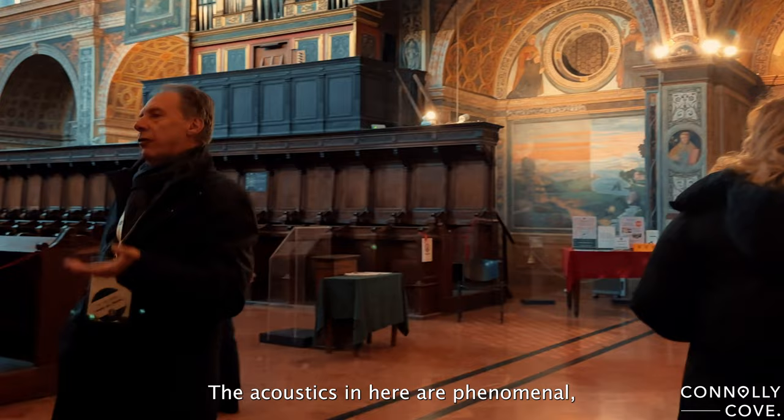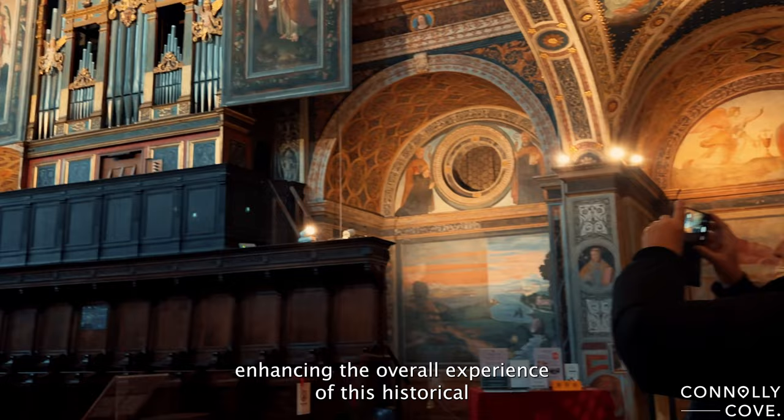The acoustics in here are phenomenal, and if you're lucky, you might catch a live musical performance, enhancing the overall experience of this hymn.